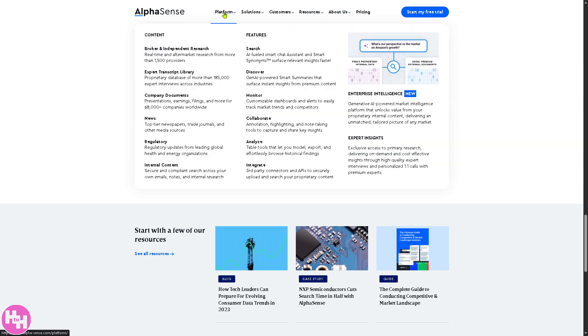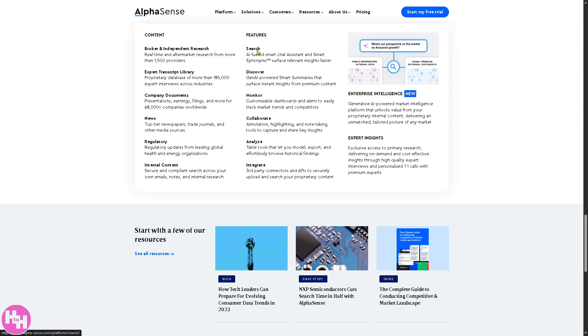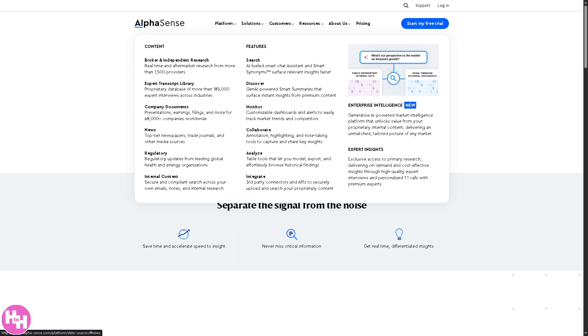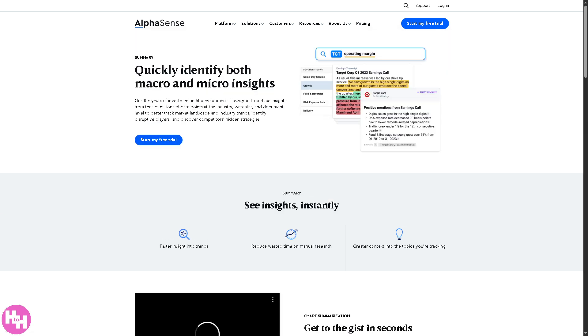With that, you can unlock insights hidden in internal documents and align internal and external intelligence. The platform also features smart search — a smart search experience using AI and smart synonyms to find the most relevant content faster, so you can spend less time searching and more time analyzing. You also have Discover, which provides AI-generated smart summaries that extract key points and themes from complex documents, letting you instantly grasp the essence of long documents without reading everything.